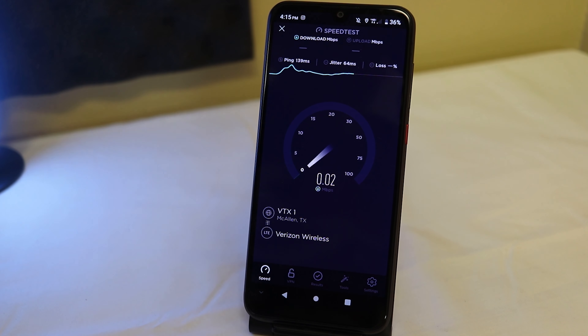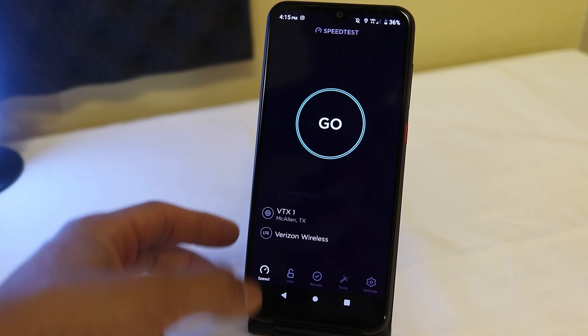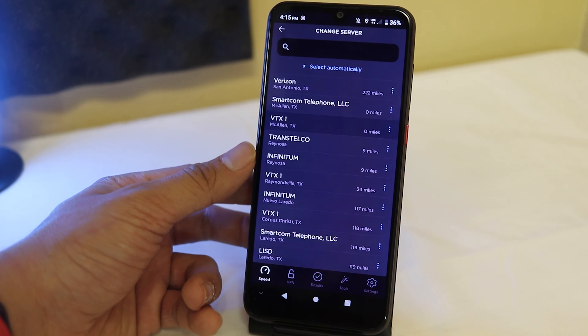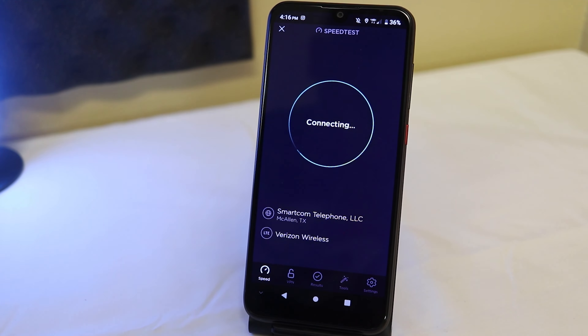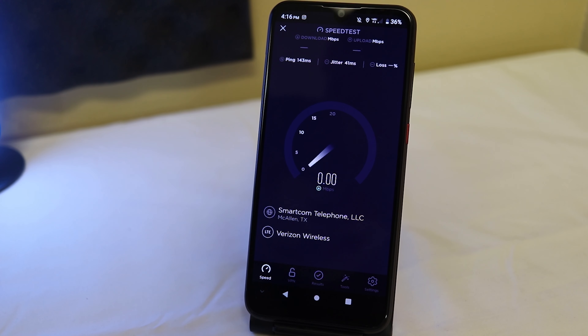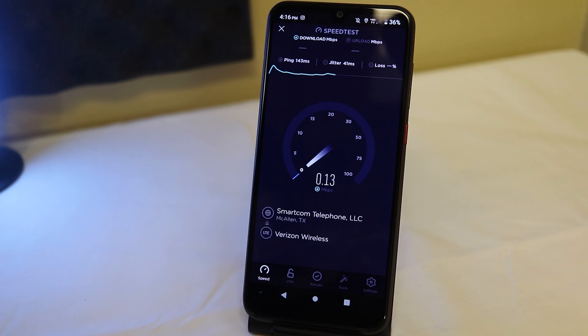Pretty horrible speeds — horrific. Maybe it's because I'm in this office building; I'm going to have to go test this outside. At least the upload is actually doing a little better. I'm going to change the server one more time — let's do Smart Com Telephone and see if that changes anything. Okay, that's a little bit better, but really not much better than what we were getting. I don't know what's going on with the speeds.